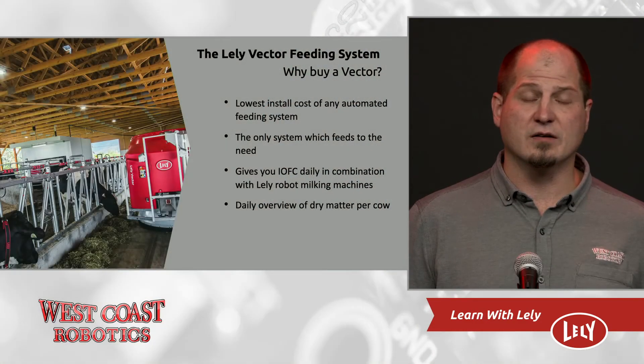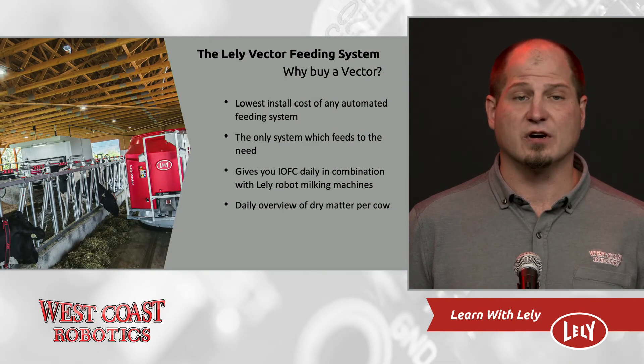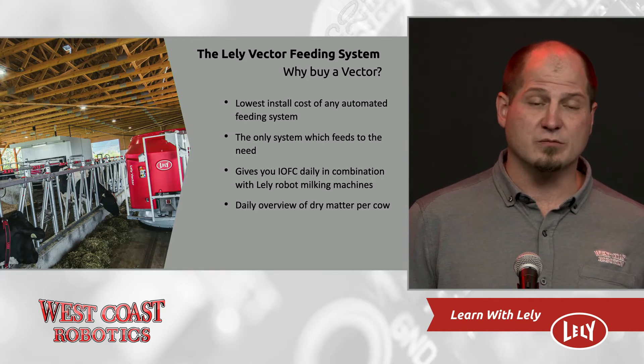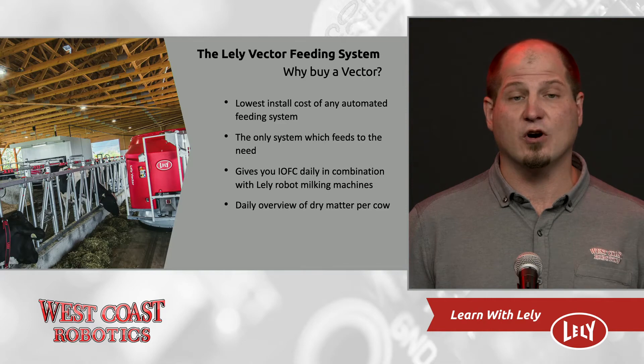The Vector — really what sets it apart more than anything — is its ability to feed to the need of the cows. The Vector drives through your barn and it only feeds when the cows have eaten enough of what's already there. This results in a lot less feed waste. We often see on hot summer days where the Vector will feed the majority of its feed in the evening when it's cooler, and feed almost nothing during the day because the cows aren't eating anything when it's hot out. The Vector gives you income over feed costs every day in combination with Lely robot milking machines, and it gives you a daily overview of dry matter per cow.